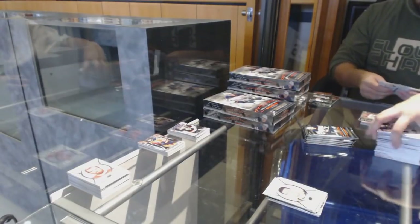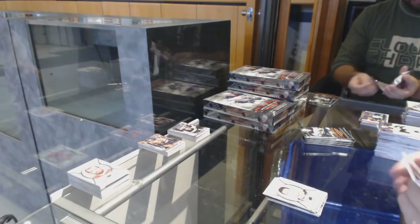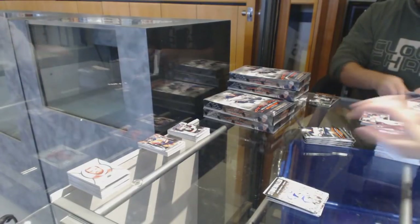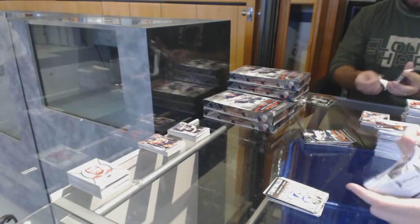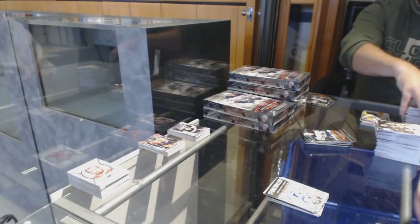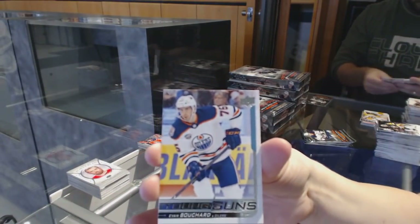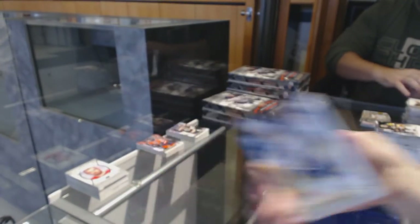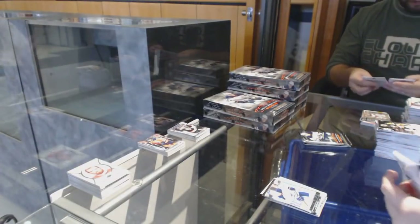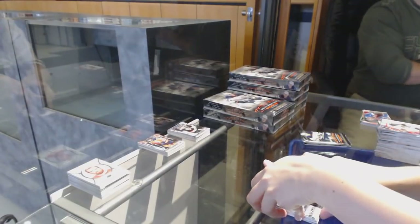Sidney Crosby, Pittsburgh Penguins Portraits. Stone Walled for the Tampa Lightning, Andrei Vasilevsky. Young Guns for the Edmonton Oilers, Evan Bouchard. Canvas of Tuukka Rask for the Boston Bruins.